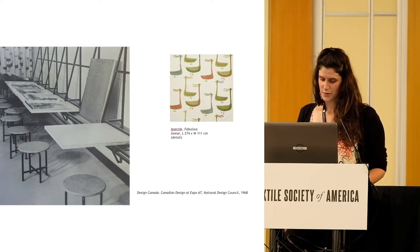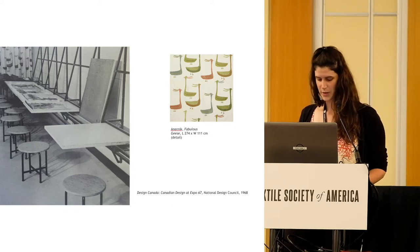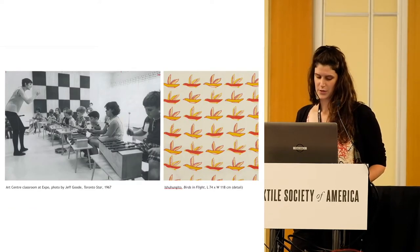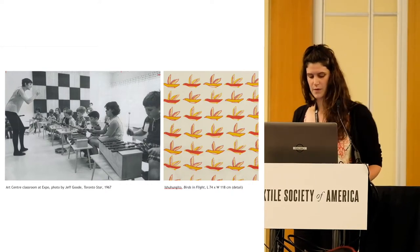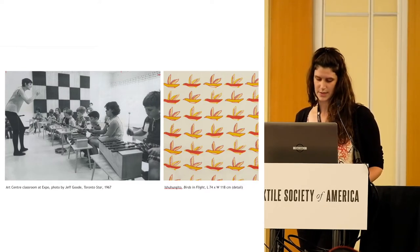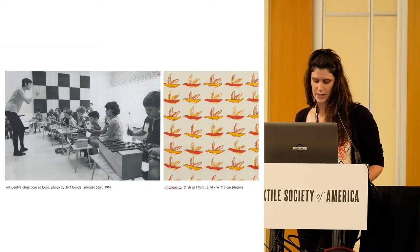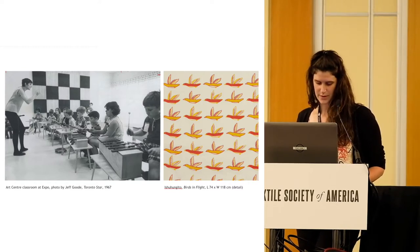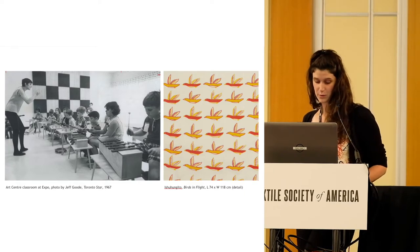Winning the award resulted in significant exposure for the fabrics. They were featured at Design 67 Design Marts held in Toronto, Montreal, and Vancouver. Information sheets were sent to corporate buyers in Canada and abroad, and the win was covered in newspapers and magazines across the country. The goal of the Design Awards was to stimulate development and visibility of excellent Canadian design ahead of Expo 67. Inuit art and design were highly visible at Expo, incorporated into interior design of spaces such as the restaurant in the Canadian Pavilion and model suites in Moshe Safdie's experimental housing project Habitat. Fabulous Geese by Anternich is seen here used as drapery in a children's art classroom in the Canadian Pavilion, and a work in Birds in Flight was also used as curtains in the Art Centre.